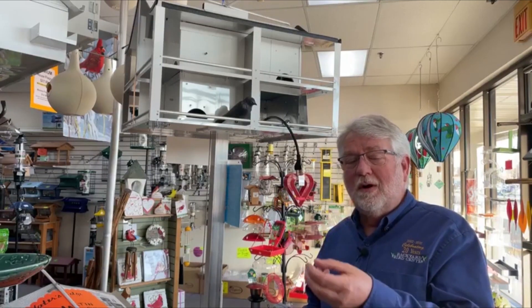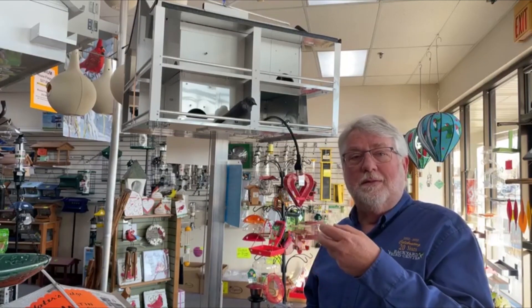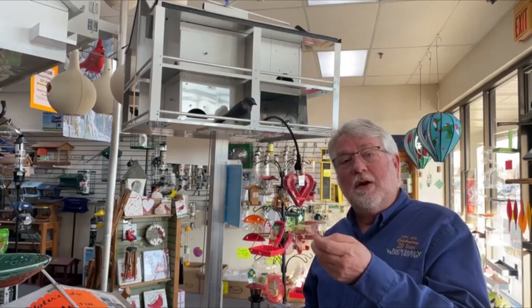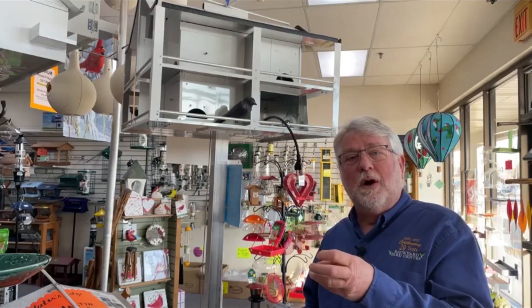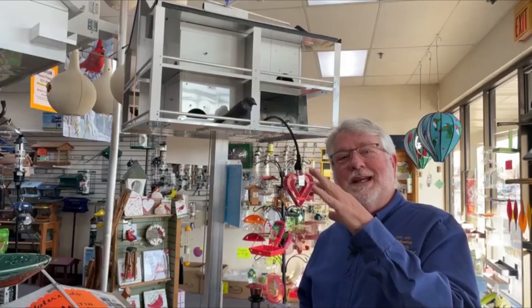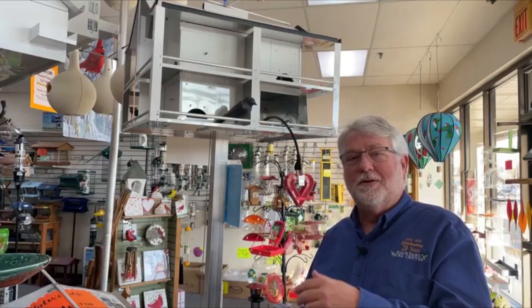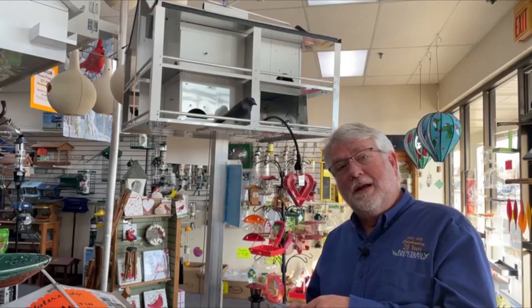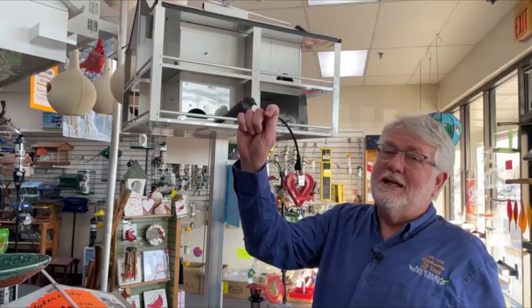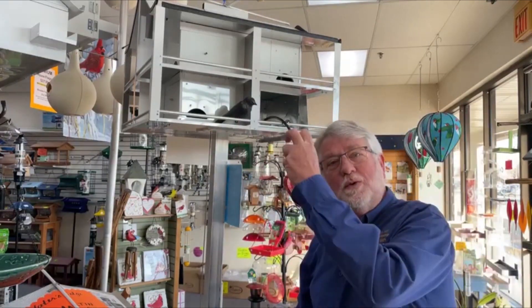They use dried mealworms, live mealworms, crickets — people go and buy crickets. People will cook eggs and break the egg up into small pieces and throw egg up into the air. And they train their martins to catch these things. I've got a customer who lives real close to the store here who uses a slingshot with crickets. He buys a tube of crickets and he's trained the martins — he slings the crickets up in the air, the martins swoop and grab them. And so he's helping feed them.